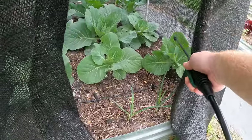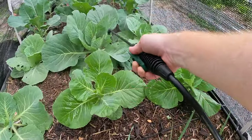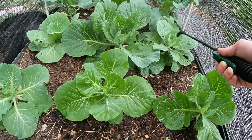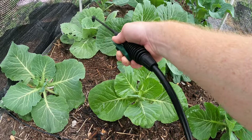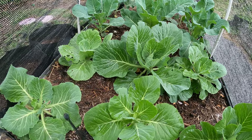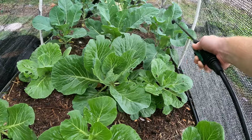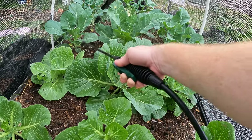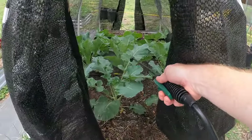By the way, what I'm spraying here is called BT. It's organic — it's a natural pesticide, just a natural bacteria that actually forms in the soil and it doesn't hurt humans. I mean I wouldn't go drinking this, but it definitely hurts bugs, and only specific kinds. So this one for instance targets the cabbage loopers or any of the worms. It doesn't seem to affect people, so that's a good thing.